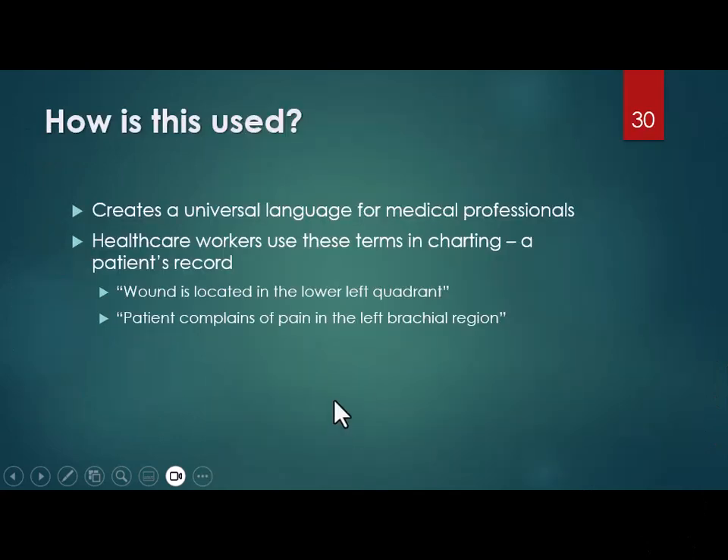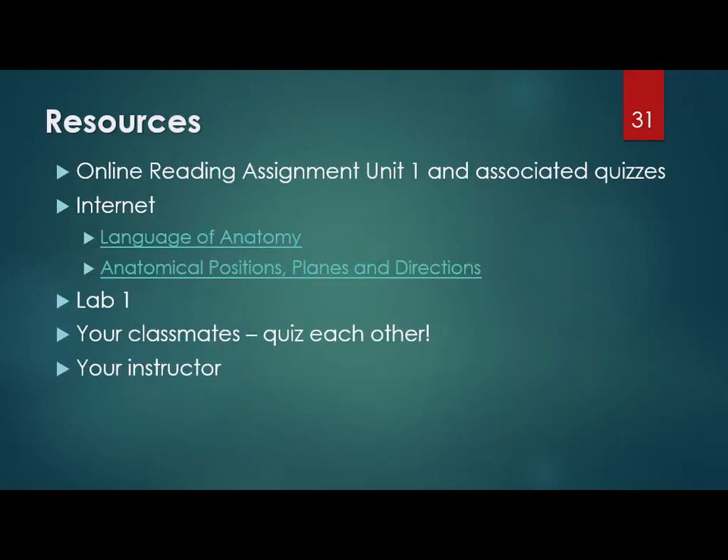So how do we use all this? This is what you'll see in charts and on medical records so everybody knows exactly what everybody's talking about — it's the lingo that doctors, nurses, and healthcare professionals use. As always, the last PowerPoint slide talks about where to get more information. Don't forget to read your textbook for the reading assignment. There are Quizlets created for each unit you can use to practice, and a couple of websites that might help. Always check out your lab book and don't be afraid to contact your classmates or your instructor.